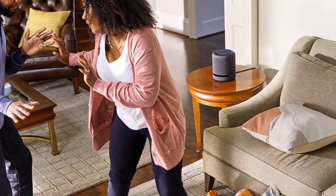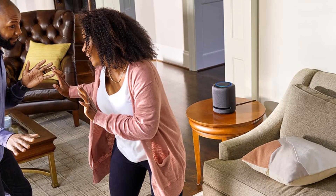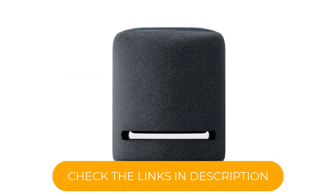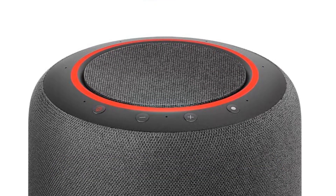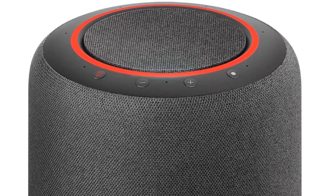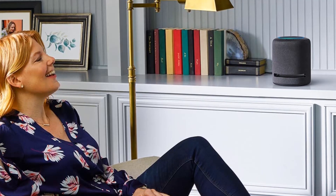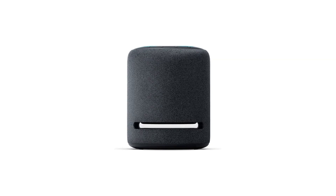The Echo Studio also features Alexa, Amazon's intelligent voice assistant, which allows you to control your music and smart home devices, access information and services, and get answers to your questions with just your voice. Alexa can also control other connected devices in your home, making it a true hub for all your smart home needs. The Echo Studio has a sleek, modern design with a charcoal finish that will fit in seamlessly with any home decor, and is compact and easy to place anywhere in your home with a minimal footprint.